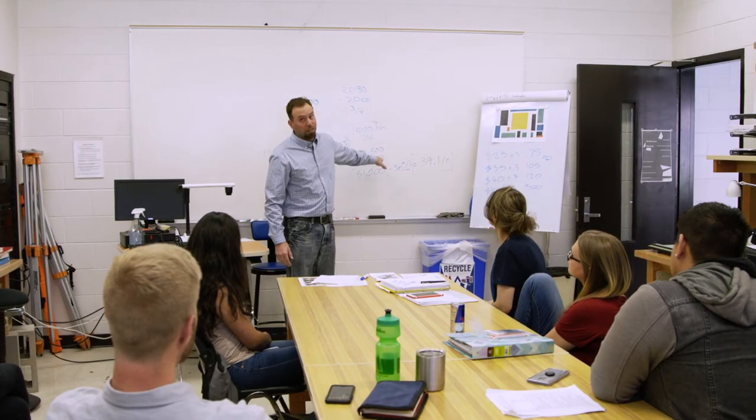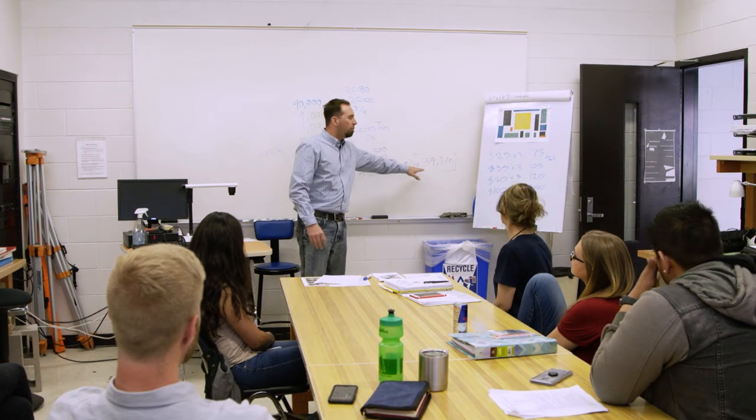All of our instructors tend to be licensed architects. They bring real-world experience to the classroom. When I'm teaching the classroom, I tell them I'm looking for the next person that I want to hire, because I want to teach you as if you're going to come work for me. I want to give you the skill set that was given to me early on in my career, and now I want to pass it on to you.